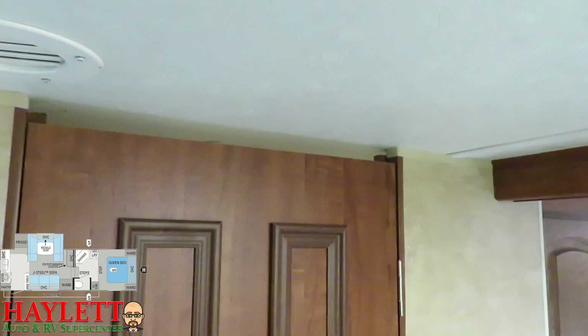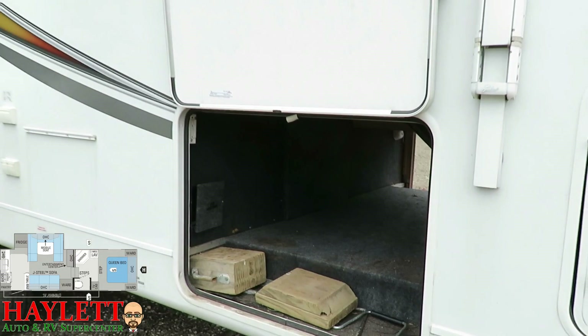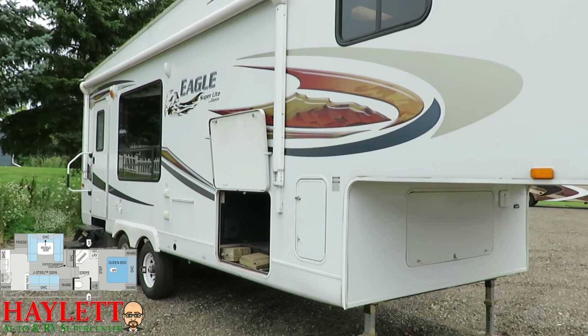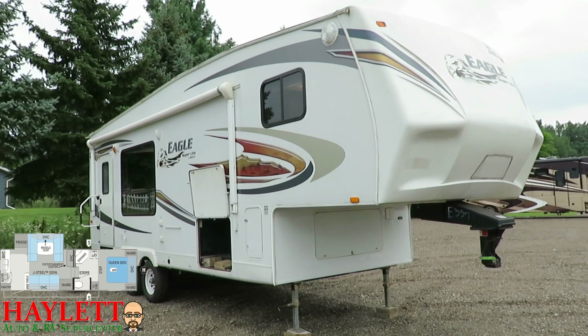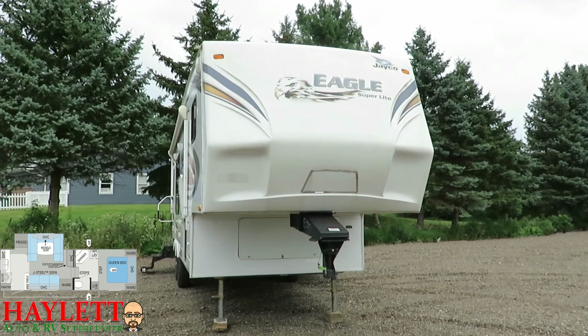For a small RV, this has a really impressive pass-through storage compartment — just enormous in there. There are a couple of extra accessories they're leaving behind. Quick reminder: that gooseneck adapter can come with the RV; we can always pull it off if you don't want it, no sweat. It is crazy how much Eagles have changed over the years — it's not a 1992 model, but good gravy does it look massively different nowadays.